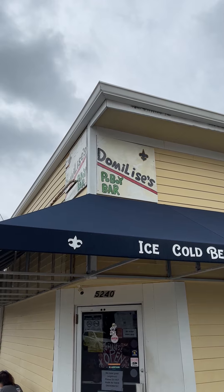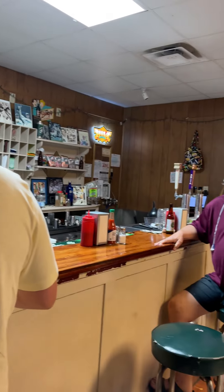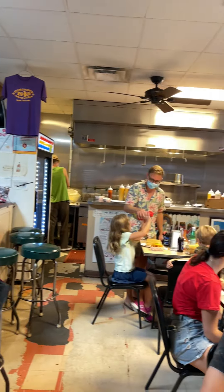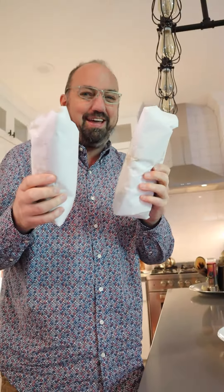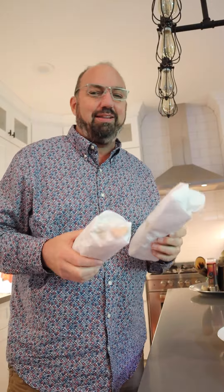What I have to figure out is, do I wanna get a fried shrimp po'boy or a roast beef po'boy? So which one did I get — the shrimp or the roast beef? Yeah, I got both. All right, let's do this.